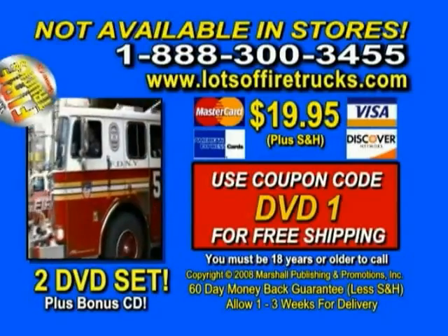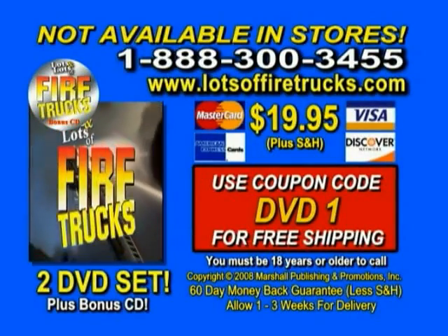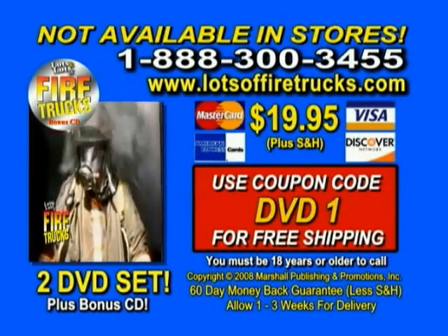If you love fire trucks, call 1-888-300-3455 and get two DVDs for the price of one. Offer not available in stores. 30-day money-back guarantee. Call 1-888-300-3455. That's 1-888-300-3455 for lots of fire trucks.